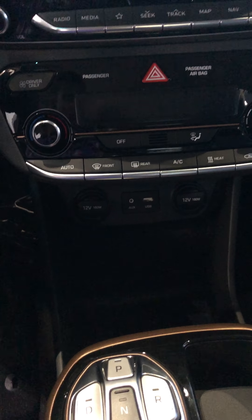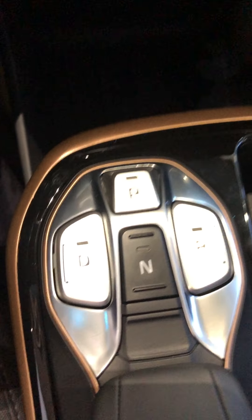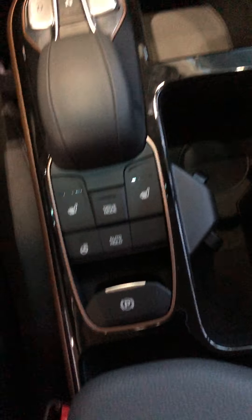A couple of 12-volt outlets and charging for your phone. Instead of a regular drive shaft, you have buttons here for parking, driving, and reversing — it's pretty convenient and really stylish. You have the copper accents all across there.